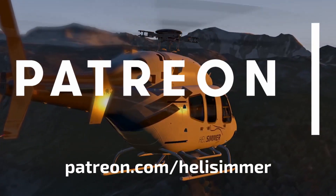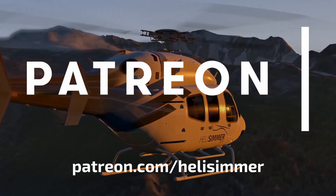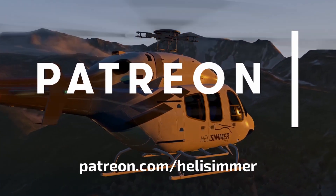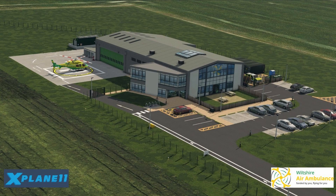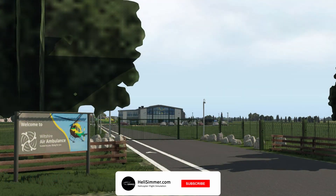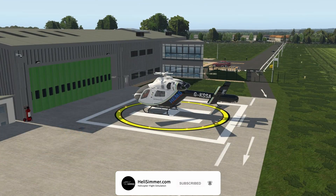This video is brought to you thanks to the generosity of our patrons. If you'd like to support helisimmer.com and all that we do, please visit patreon.com/helisimmer. Hello everyone, welcome to a brand new episode of the Weekly Flyby. I am Sergi of helisimmer.com and I will be telling you all the news that made the headlines on our website during the week that passed.